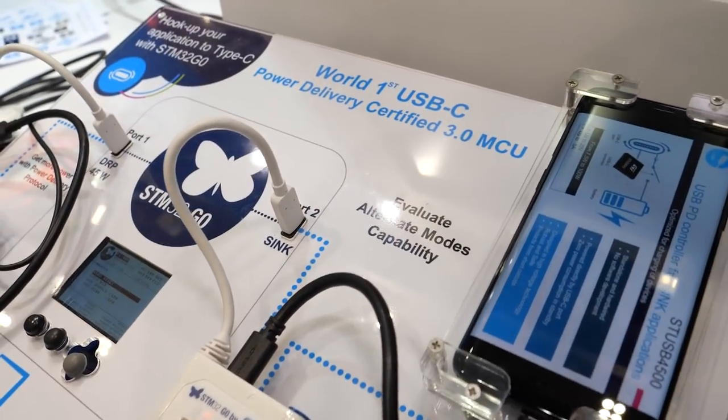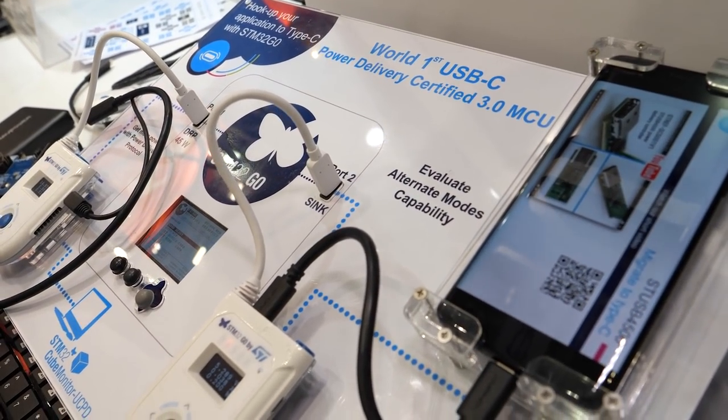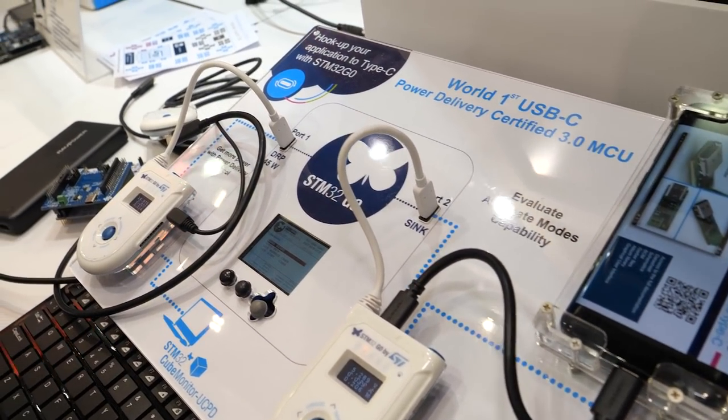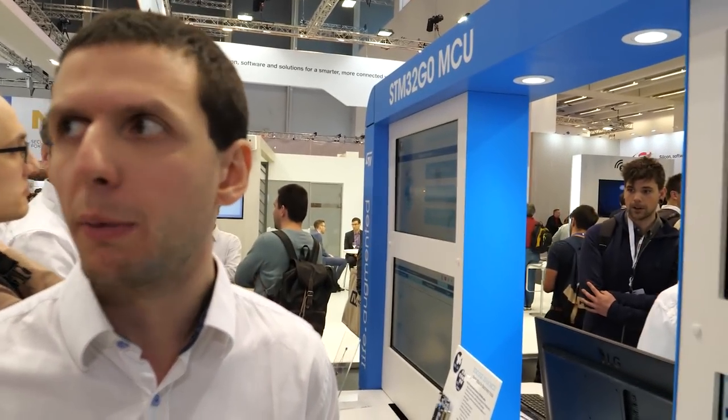We also have USB Type-C now integrated in the STM32G0. The PD 3.0 certification is a power delivery certification, still being finalized. With PD 3.0 it's the current up-to-date certification with new features. It supports programmable power supply so you can choose with better granularity what voltage is provided to your end device, for more optimized battery charging and less power losses on cables.